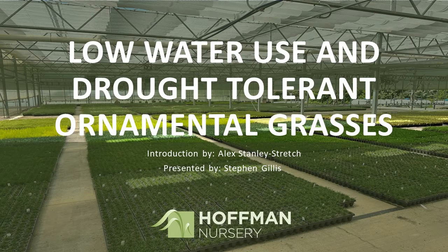Hello, my name is Alex Stanley Stretch. I'm the marketing coordinator here at Hoffman Nursery. Today I'm joined by Steven Gillis, who is our sales and customer service manager, and he will be sharing a presentation with us today on drought tolerant and low water use grasses and sedges.